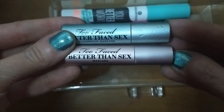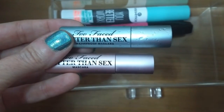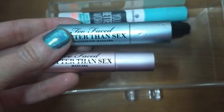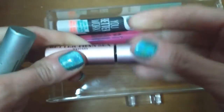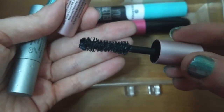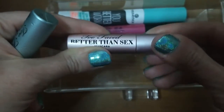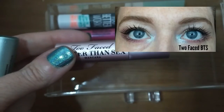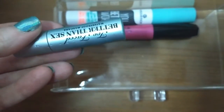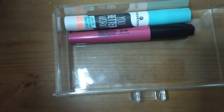Finally, the last two mascaras coming out are these Too Faced samples — the Better Than Sex mascara and the waterproof version — from a Sephora lash kit. I've tried the Better Than Sex before and I enjoy it, the bristle brush is nice and fluffy, but it's really no different from some drugstore ones I've tried like the CoverGirl Exhibitionist. These have just been here too long and nothing spectacular. I don't really need the waterproof one and it's harder to remove, so both are coming out.